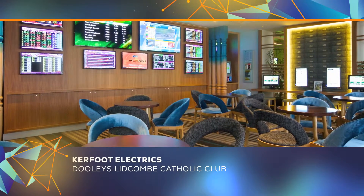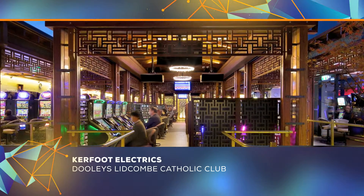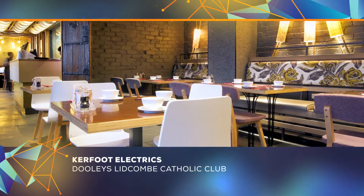Over 2,000 lights and more than two kilometres of LED strip lighting was installed in a complex lighting design that spanned refurbished areas along with new bars, restaurants and function spaces.